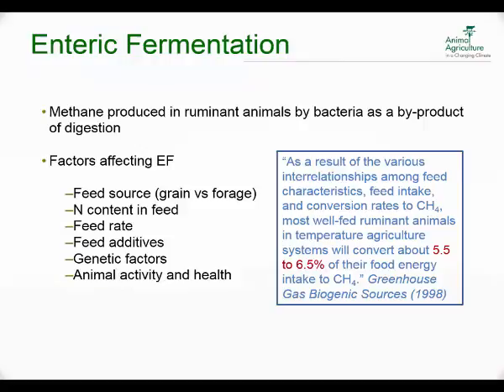If we talk about enteric fermentation, basically it's methane produced in ruminant animals by bacteria as a byproduct of digestion — it's a natural process. There are a lot of things that determine how much energy is converted to methane: it depends upon the feed source — whether it's grain versus forage, with pretty large discrepancies between the two. The nitrogen content in the feed plays a part, as does feed rate, whether or not feed additives are added to the diet, differences in breeds of cattle, the environment, and animal activity and health.